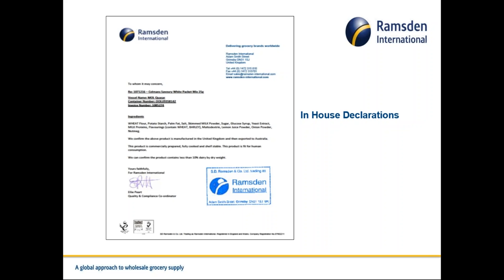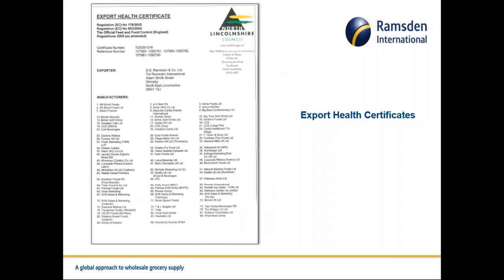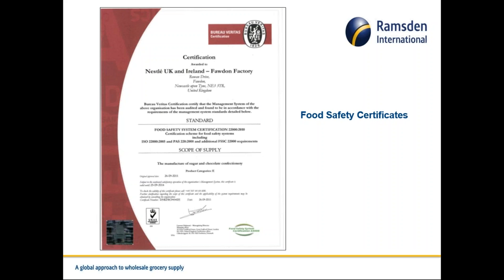This is an export health certificate for a shipment we made to Jordan — we are listed as the exporter, and the products we exported are clearly shown. Every single manufacturer of the products on that shipment must be noted on the export health certificate. Some countries also require a food safety certificate, meaning even the factory where the product is produced needs to be certified — for example, a Nestlé factory near Newcastle upon Tyne. The level of detail can be high and complex.